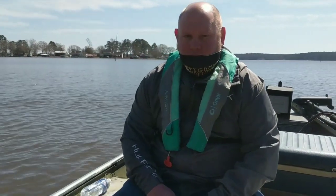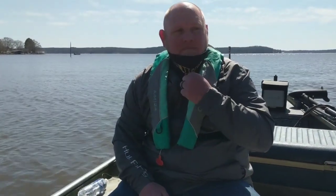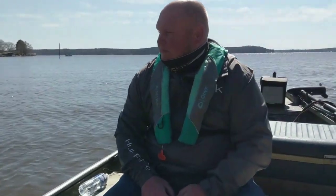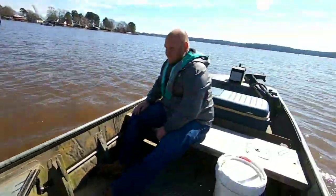Got old big Chad up here in the boat again. We're going to see if we can get on these catfish today.